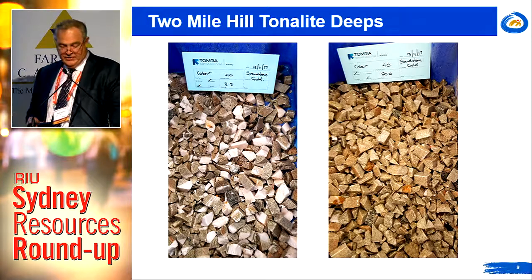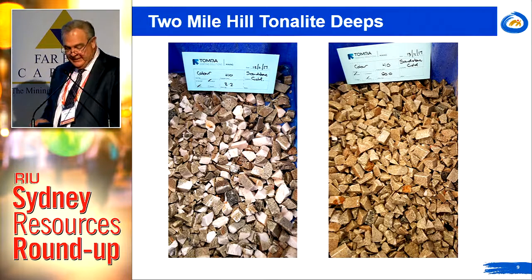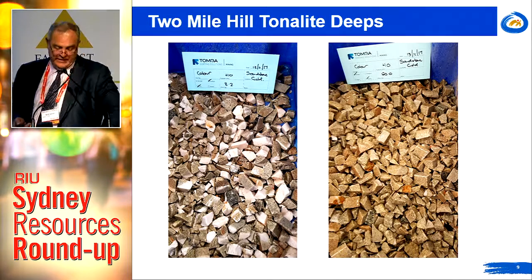The initial mineralogical test work identified that the gold is associated with the quartz vein, which led us to the possibility of ore sorting as a mechanism for upgrading the mineralisation. Test work undertaken to date indicates that a combination of XRT and colour sensors provides the best result. First-pass indicative trials gave us recoveries in excess of 96% of the gold reporting to 30 to 40% of the mass.